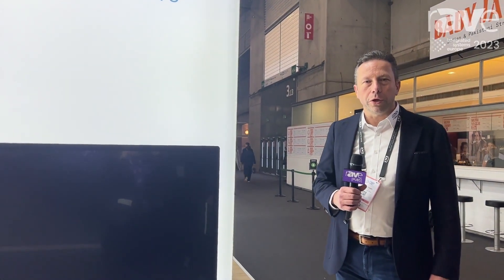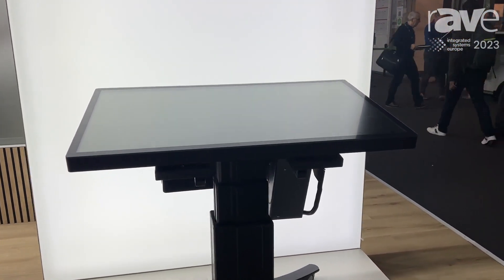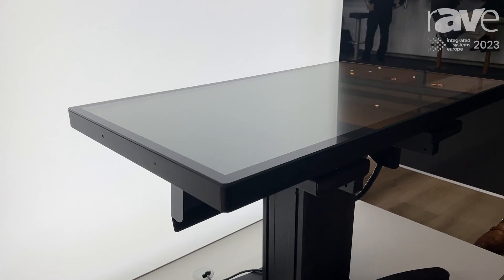Hi, my name is Arno from Conan Systems and we are at ISE 2023. I want to present one of our new products out of the Conan Mount series. It's a product, as you see, height adjustable, tiltable, like a table model.